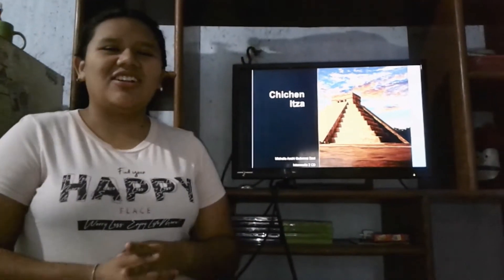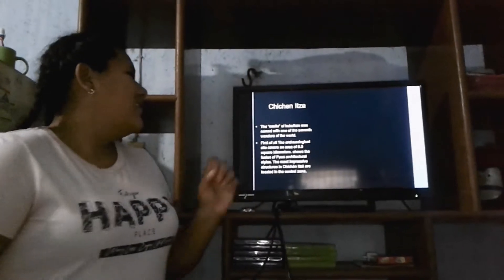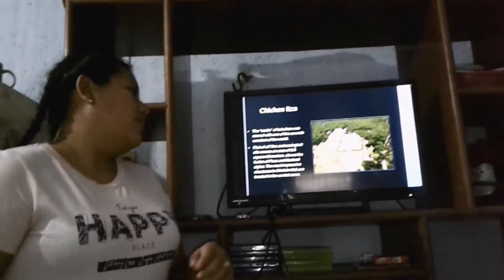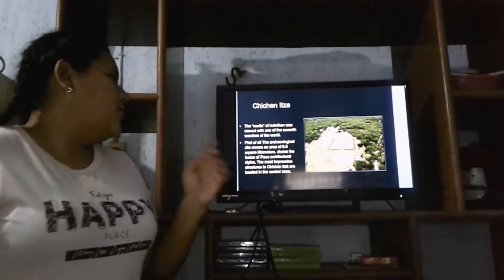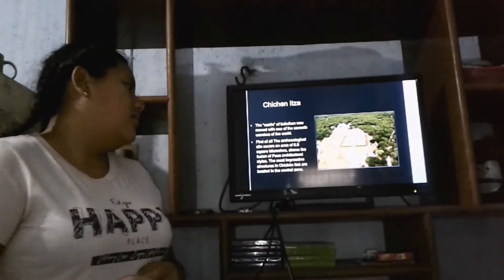Hello everyone. I am going to be talking about Chichen Itza. The castle of Kutlikan was named one of the seven wonders of the world. Their colonial site covers an area of 6.5 square kilometers. The most impressive structures in Chichen Itza are located in the center zone.